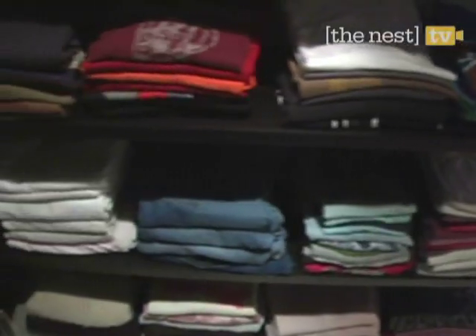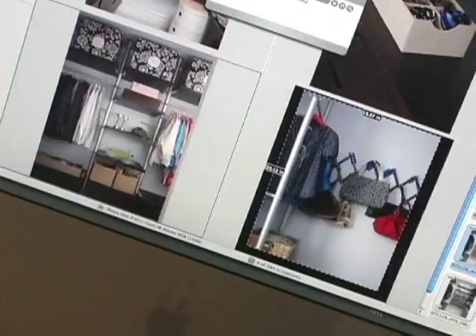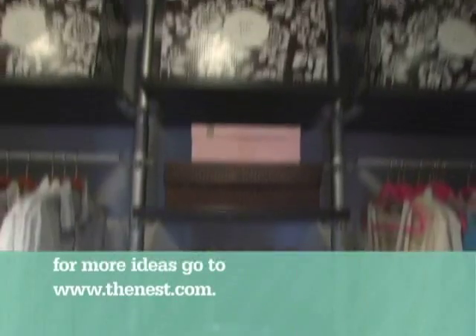Want more ideas on great ways to make over your closets? For more information, go to www.thenest.com.